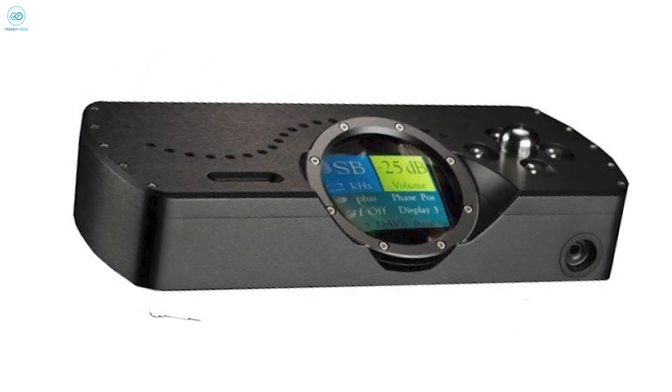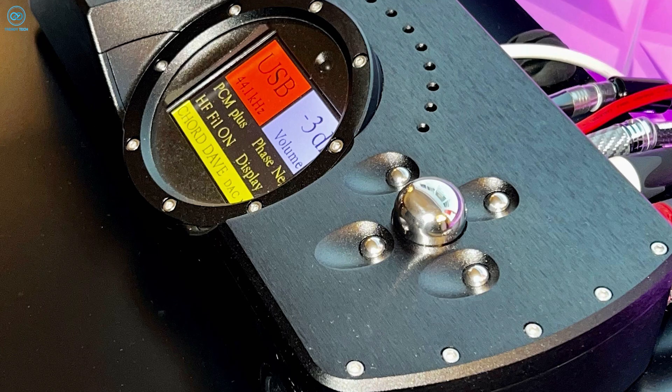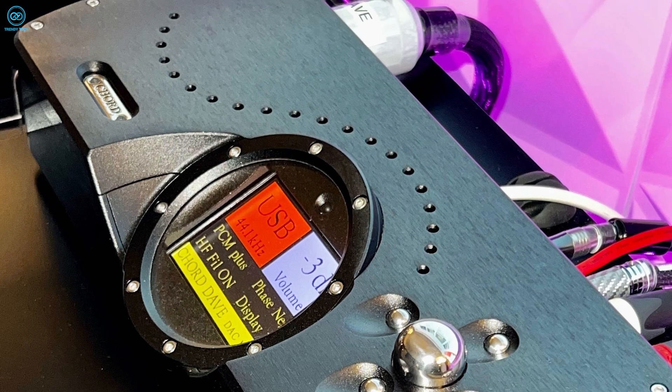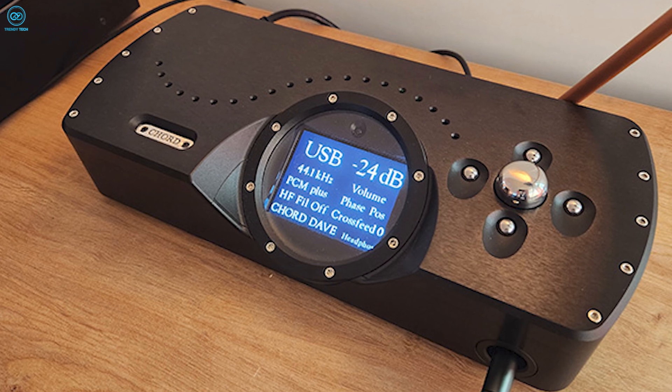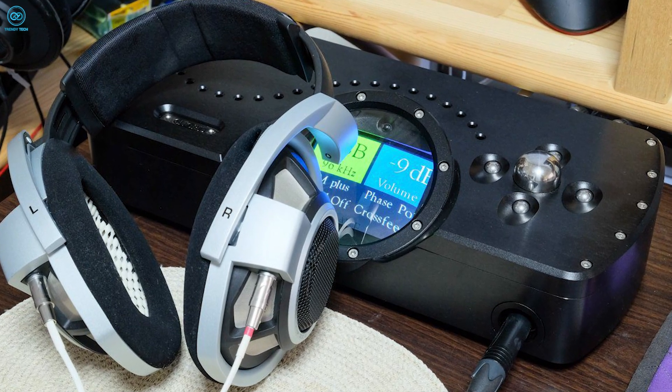With pristine accuracy across the audible spectrum, everything about Dave goes premium in design, from the interactive LCD display to high-grade components selected for their contribution to accuracy. For discerning listeners seeking the ultimate in digital audio performance, Dave delivers truth in musical reproduction to an extreme degree.